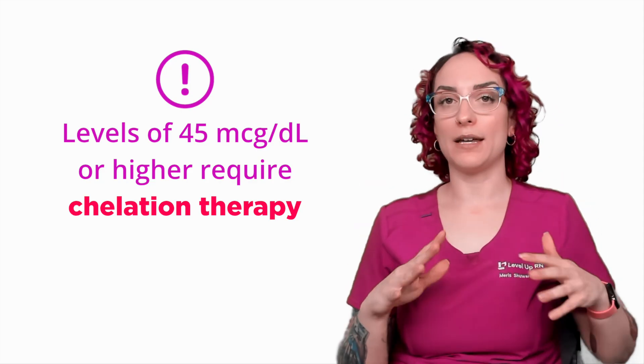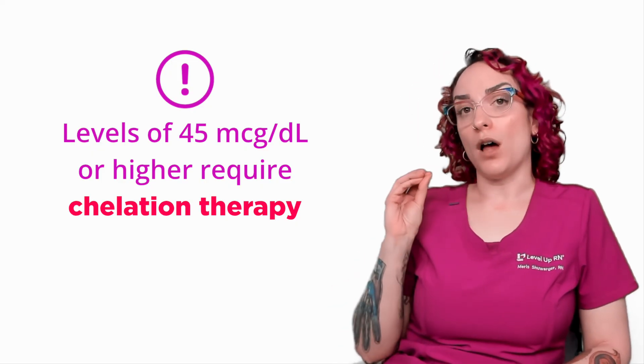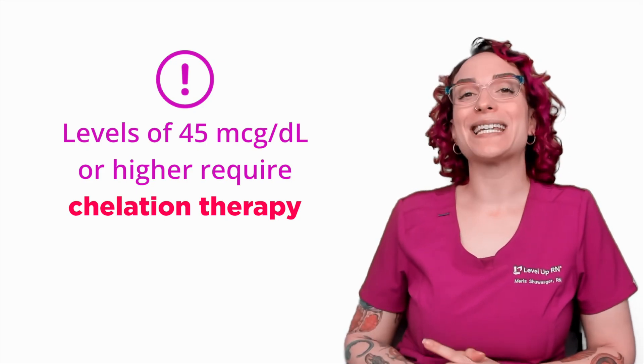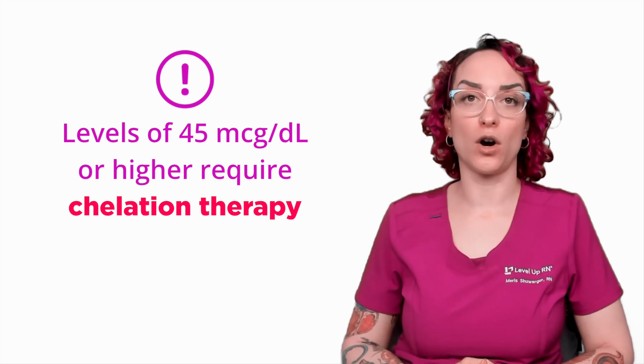This is not something where we can just change their environment and limit exposure and let the body work it out. A patient with a lead level greater than or equal to 45 micrograms per deciliter requires chelation therapy to bind up that lead so it does not harm them any further.